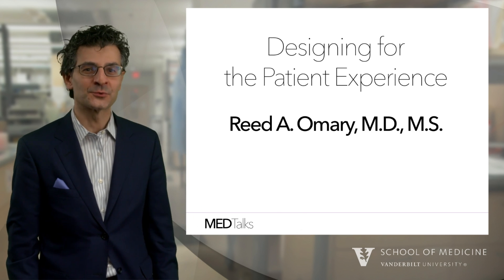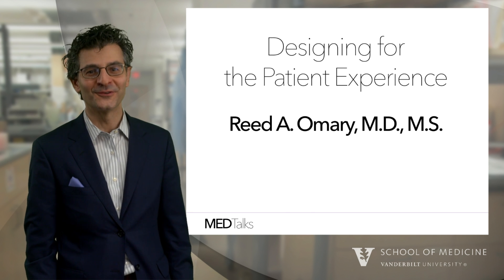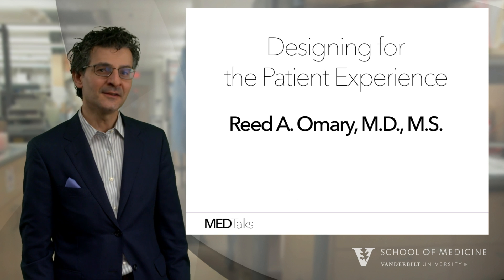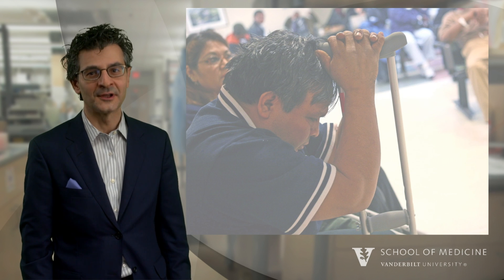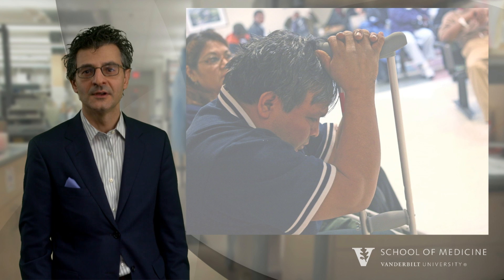Hello, my name is Reed Omery. I'm the chair of radiology at Vanderbilt University Medical Center. Today, I'd like to begin by introducing you to Hector. Hector is a 44-year-old bricklayer. About a month ago on the job site, he fell, twisted, and fractured his ankle.